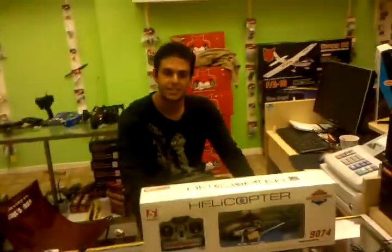We are here at rchookup.com, the location in Van Nuys. I'm here to pick up my helicopter, the Double Horse 9074.